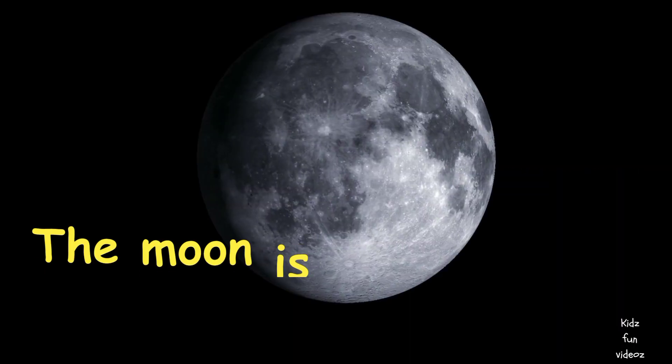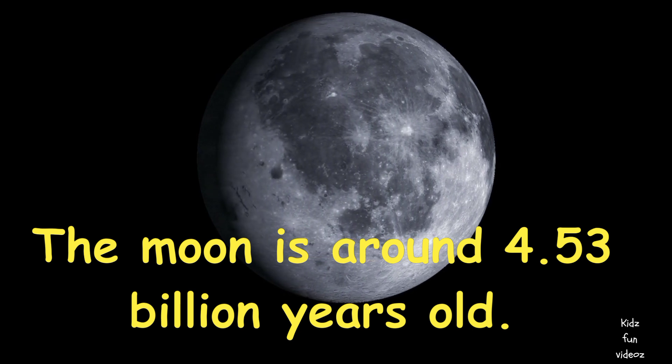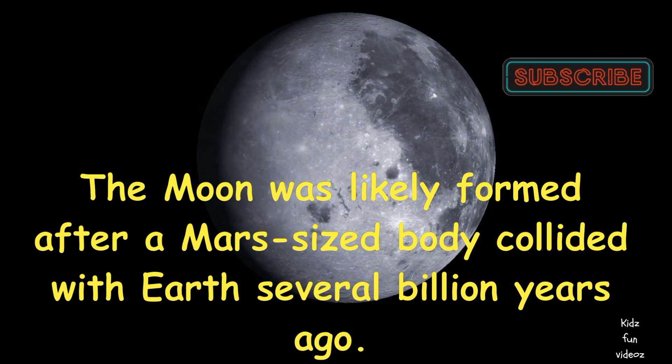The moon is around 4.53 billion years old. The moon was likely formed after a Mars-sized body collided with Earth several billion years ago.